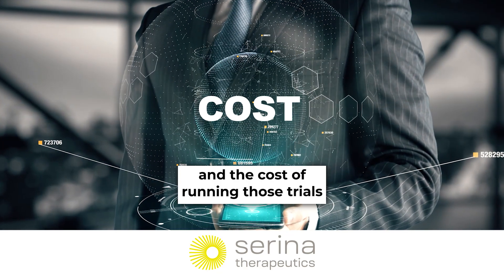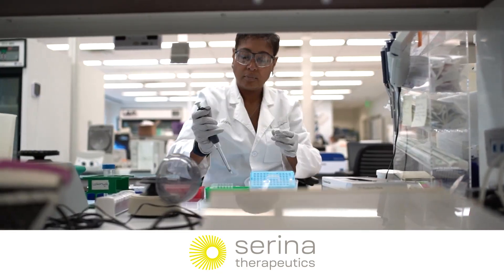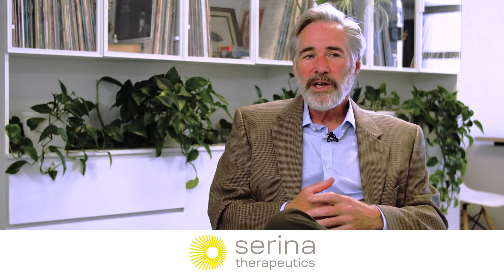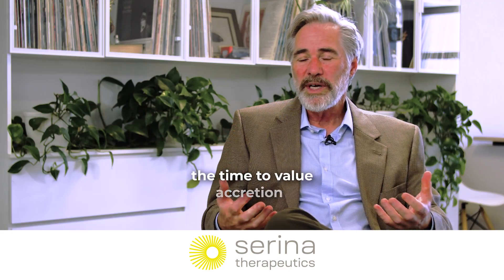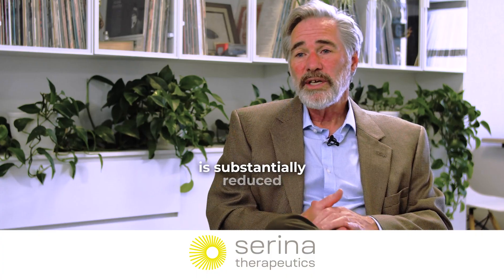The cost of running those trials is typically associated with smaller trials and fewer of them, so the savings can be dramatic. It's called value accretion. With biotech investors, the time to value accretion is substantially reduced.